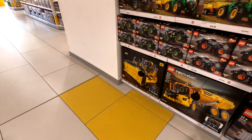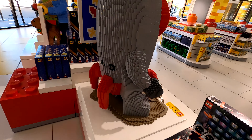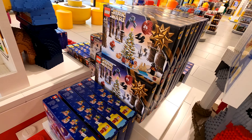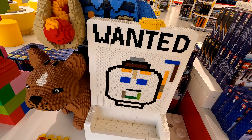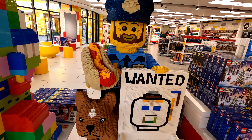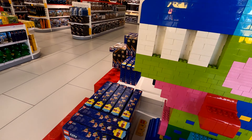As you come in through the other door at the top, this is what you'd be greeted with - all the big models showing the brick count, how long they took to build, and the weight of everything. They have their Christmas bits and pieces out already, with all of the advent calendars ready to be purchased.